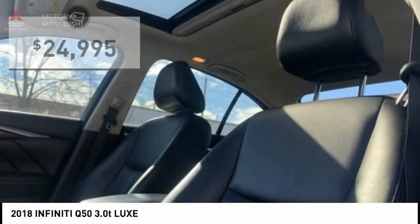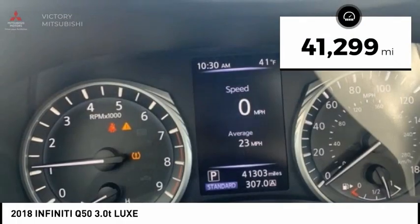And it is priced below $25,000. This vehicle has less than 45,000 miles.